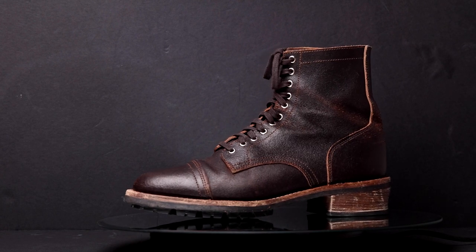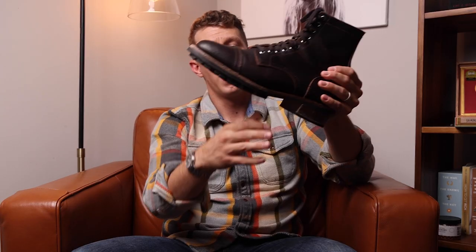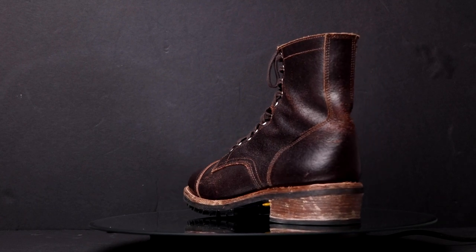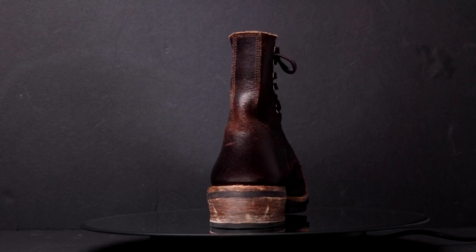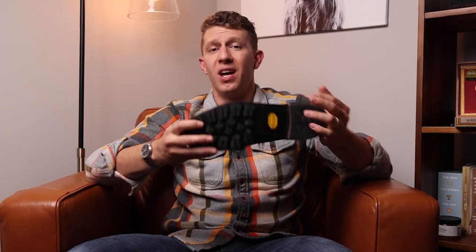Number nine is a specialized type of work boot called the Logger Boot. This is the Thursday Logger — I wouldn't necessarily do any logging in this boot; it's more of a fashion boot based on the Logger style. Most Loggers have what's called a Cuban heel, where you can see this arch in the heel. It's also a higher heel so you can lock your foot in — that extra bit of heel really helps secure your foot. The tread is usually quite thick, so you get a lot of traction. A lot of Logger boots sometimes come with spikes as well. A Logger Boot is all about safety, ruggedness, and durability. I think this is a super cool looking boot — I would definitely wear this out on a Friday night, but I wouldn't be whipping chainsaws with it.